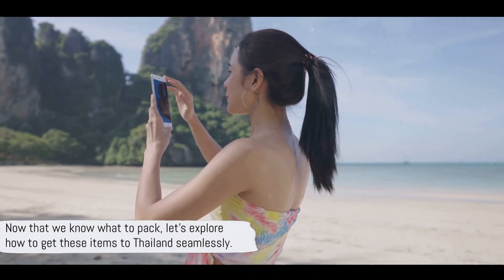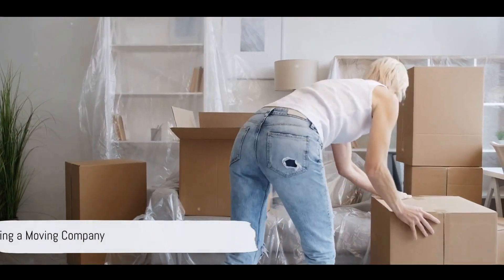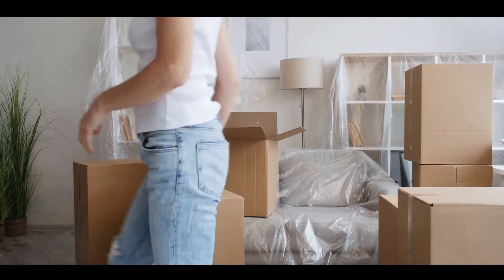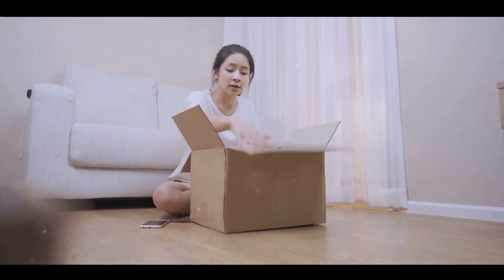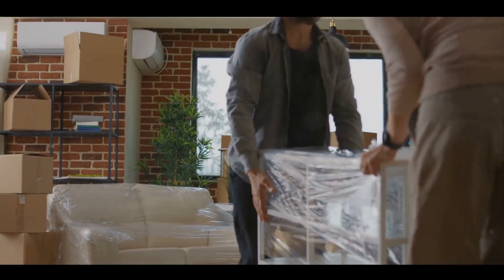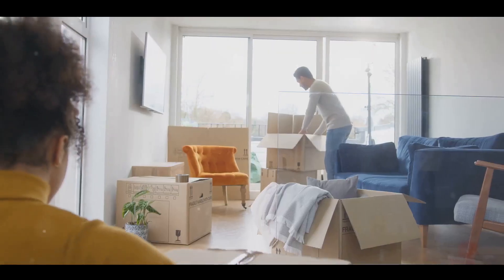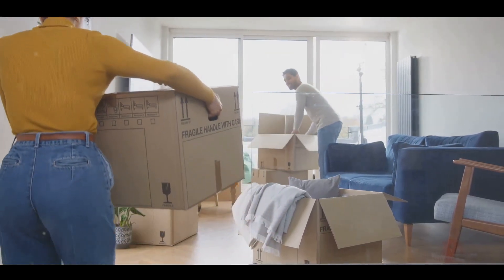Now that we know what to pack, let's explore how to get these items to Thailand seamlessly. Moving internationally is a big task, but a reliable moving company can ease the process. Start by researching experienced movers with a strong track record in international relocations. Don't settle for the first quote you get — comparing estimates from different companies can help you secure the best deal. Look out for those offering additional services like packing and unpacking. And remember, insurance coverage is crucial — it safeguards your belongings during transit. A trusted moving company can make all the difference.